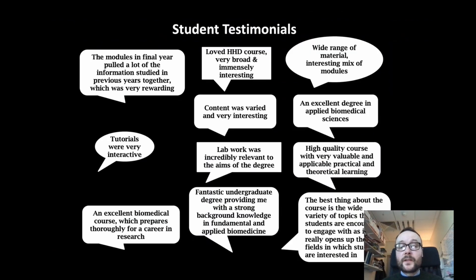I thought I would start with some feedback from our students and our graduates. This is a relatively new program in Trinity College, launched in 2009. Student feedback indicates a high quality course, an excellent degree program in Applied Biomedical Sciences, a wide range of topics, incredibly relevant to the aims of the degree, interactive tutorials, and a program which prepares thoroughly for a career in research. That is what this BSc program is really geared towards: developing research careers in our students in biomedicine.